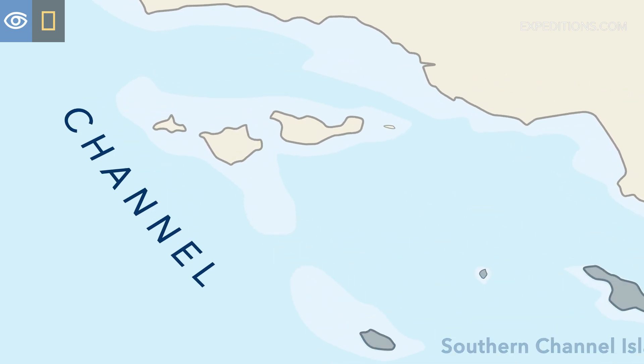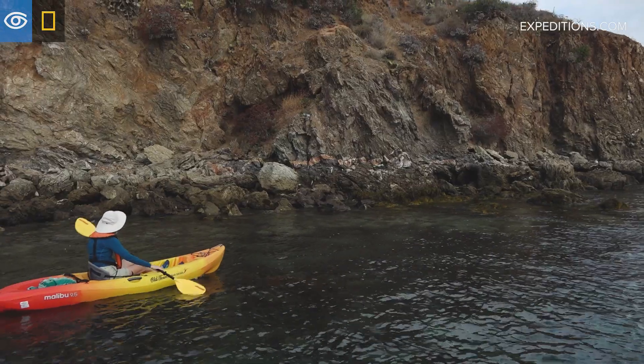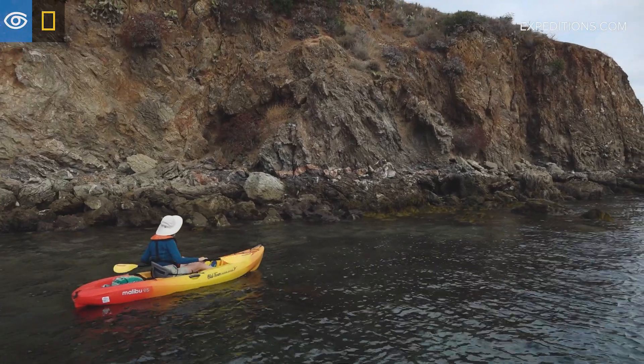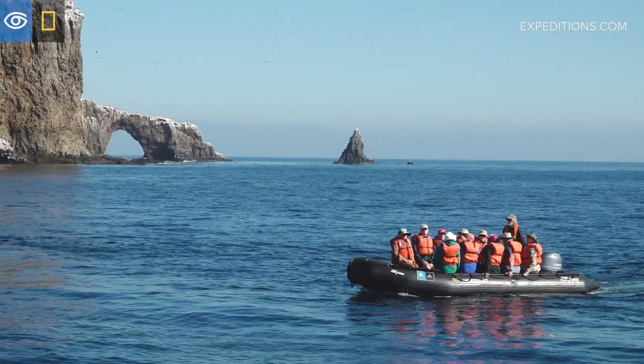Right now we are off Santa Cruz and we are looking at kelp beds. Lindblad guests can experience the underwater world in a couple of different ways — they can do it by kayaks, getting right up to the kelp canopy, or they can also do that on the zodiac cruises.